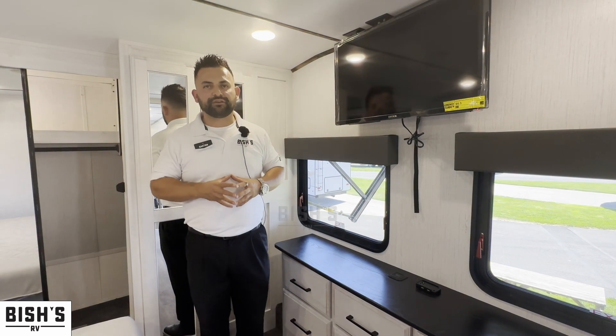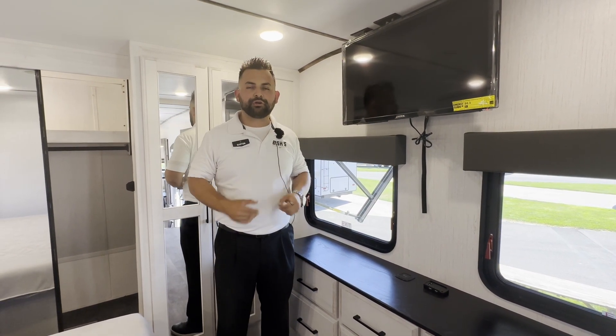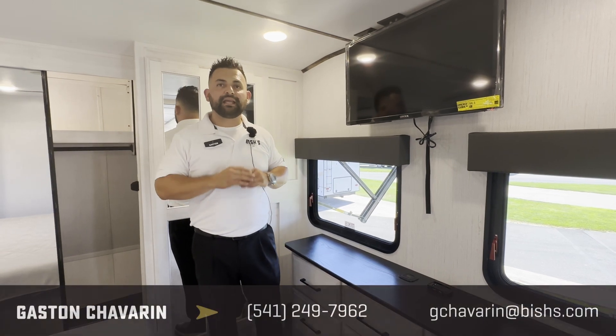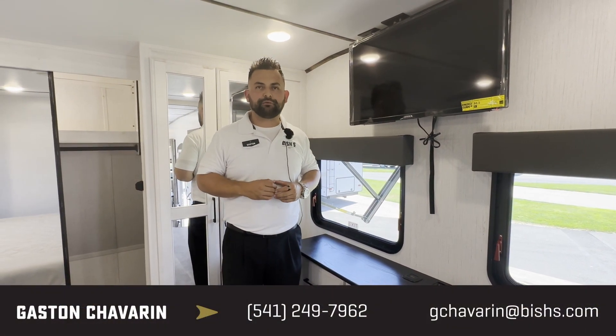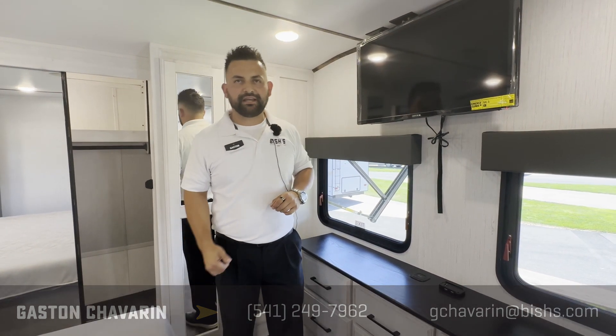I just want to say thank you so much for taking the time to look at my video and our inventory. Once again, my name is Gaston. If you have any questions, please feel free to reach out — my cell phone number is 541-810-2202. Thank you!